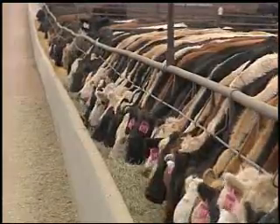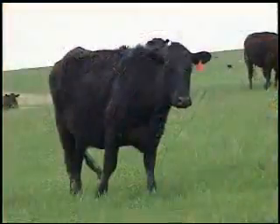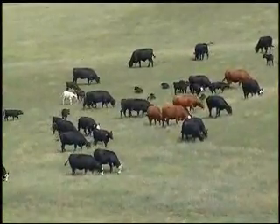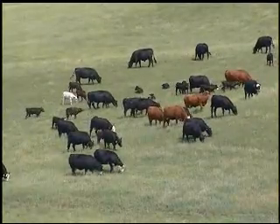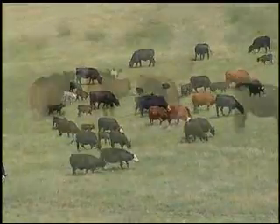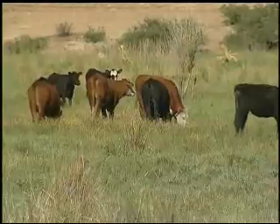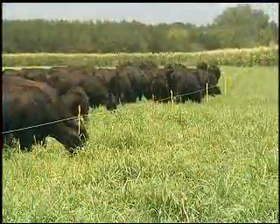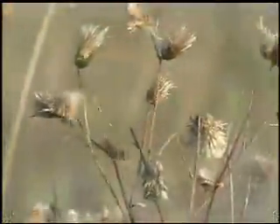Feed is the cattle producer's greatest expense. Anything you can do to shrink that bill can help improve your bottom line. Taking care of our rangeland and pastures is a great place to start, and there's no time like the present. Fall is an ideal time to evaluate your grazing plan, pull soil samples, cross fence a larger pasture, and don't forget about weed control.